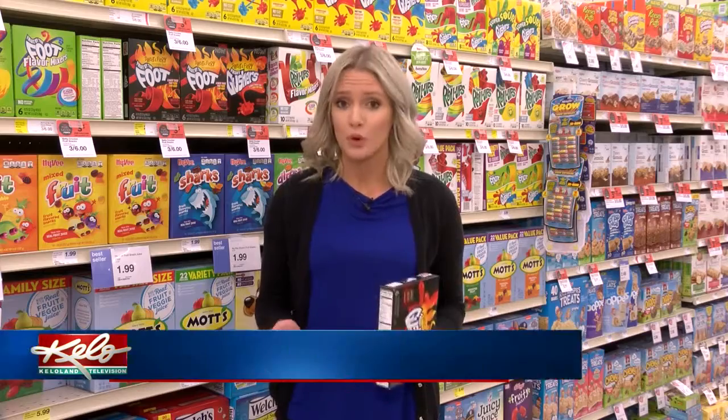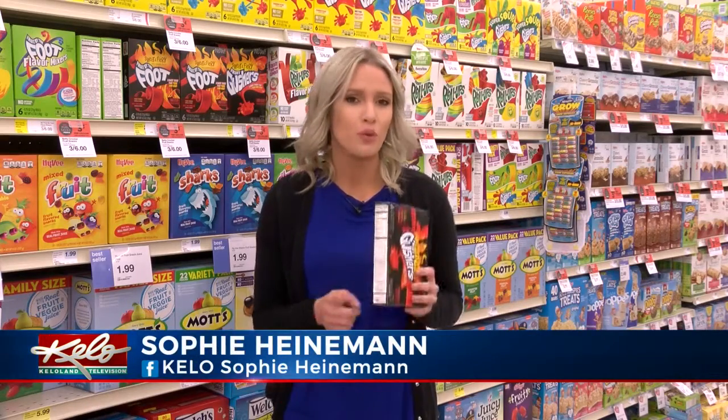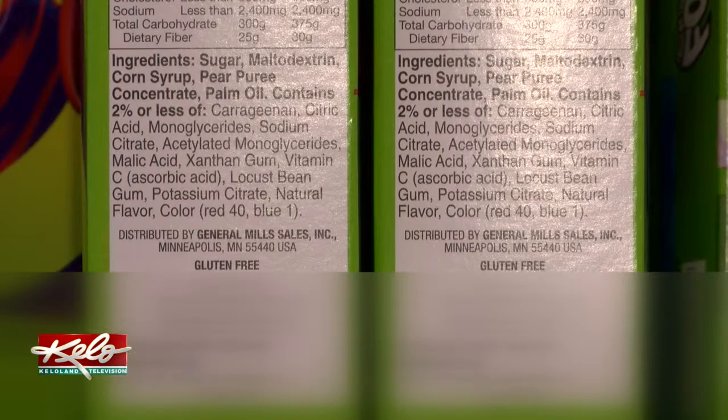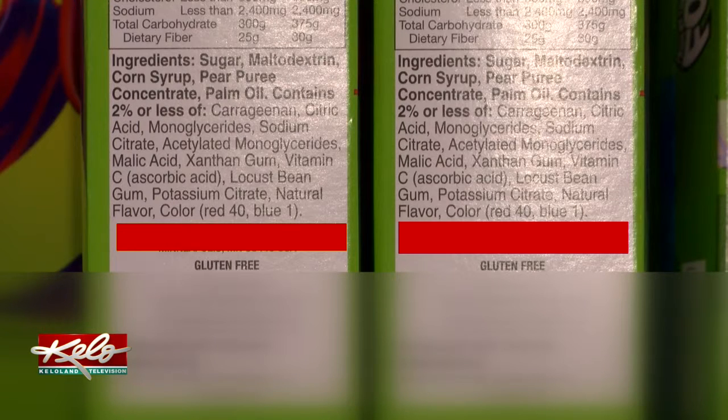Another thing dieticians say is important when checking nutrition labels is to avoid the ingredients Blue 1 and Red 40. While both dyes are currently FDA approved, the National Institutes of Health says Red 40 has been found to be contaminated with benzodyne, a chemical associated with certain cancers. The NIH also states that Blue 1 is associated with hyperactivity.